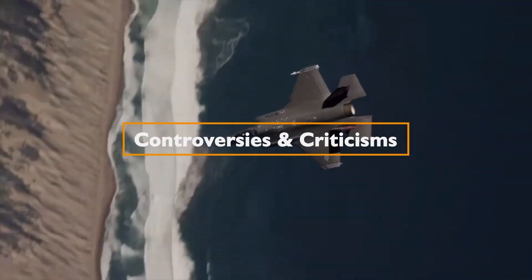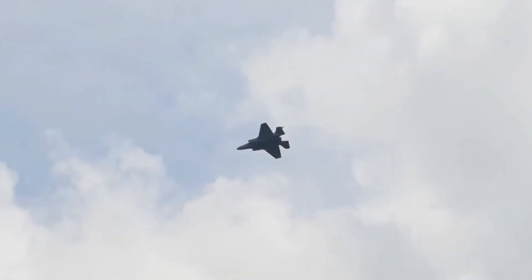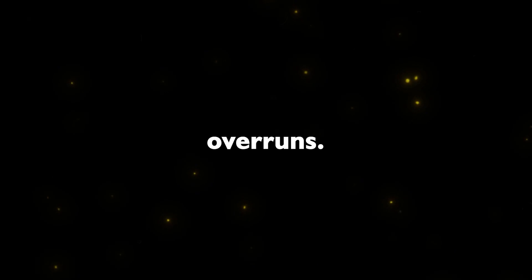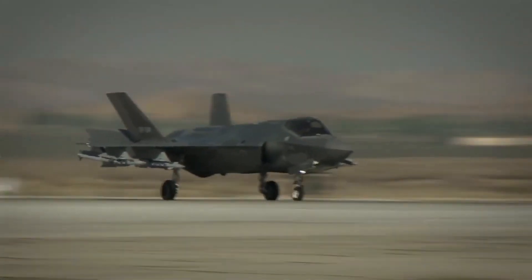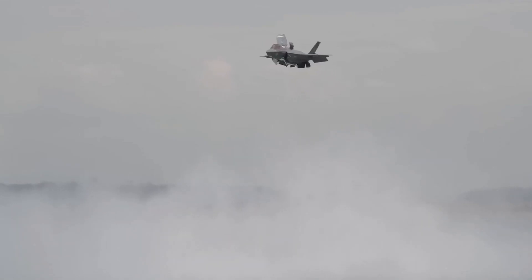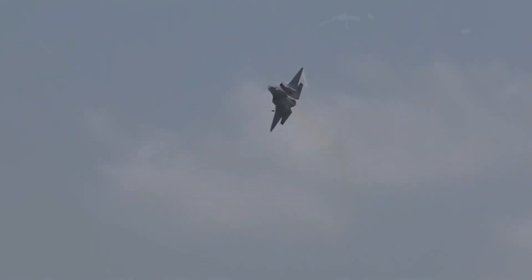Controversies and criticisms. While the F-35 represents a significant technological achievement, it has been shrouded in controversies throughout its development. The program has faced substantial delays and cost overruns. Critics argue that the F-35's high cost and technical challenges have outweighed its advantages. The F-35 fighter jet, with its ambitious goal of being a versatile, multi-role aircraft, has faced a tumultuous journey in its development. While it boasts impressive technological advancements and capabilities, it has not been without its share of controversies and challenges. The ultimate verdict on the F-35's success and impact on modern warfare may only be determined in the years to come.